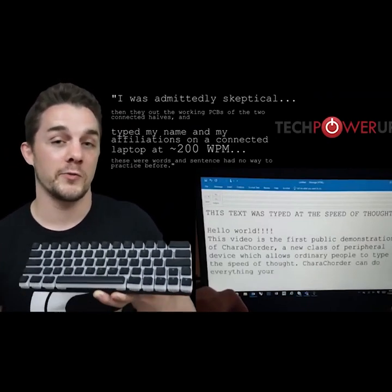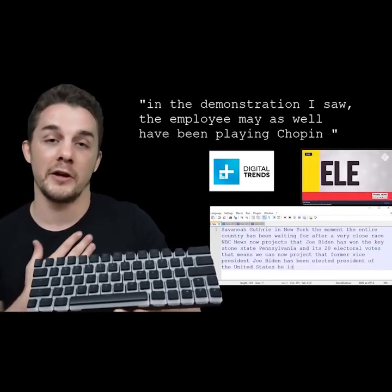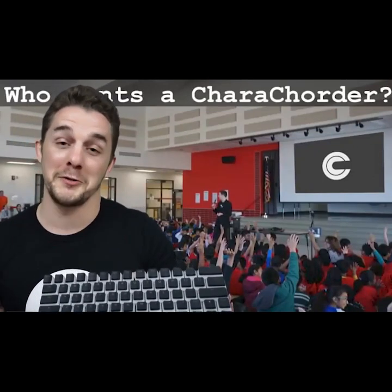For any keyboard manufacturers watching this video, please reach out to us if you want to incorporate our patented technology into your products. We want every keyboard in the world to have these game-changing capabilities and would much rather be your ally than your competitor.